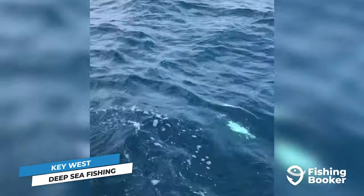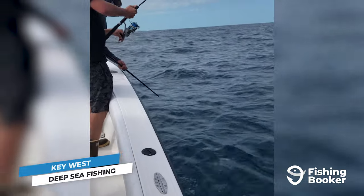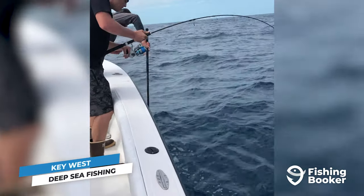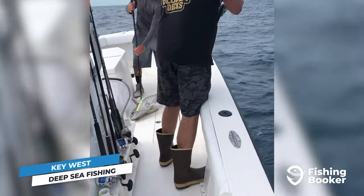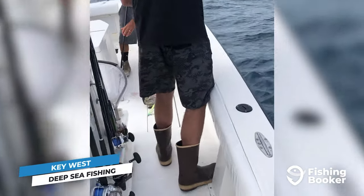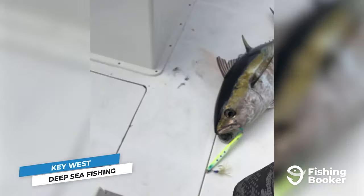Blackfin tuna will arrive around the same time as the sailfish do in the fall and stick around until April. They're a very welcome addition to the Key West winter angling scene — not only on account of their excellent flavor but also the versatility with which you can catch them. For an extra challenging experience, sight cast for them on the fly.